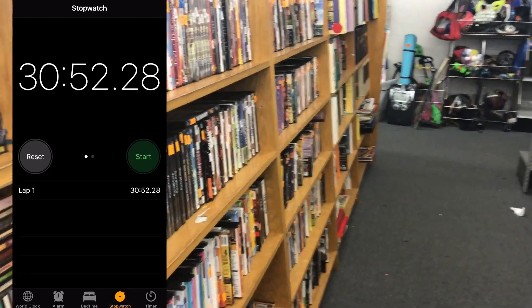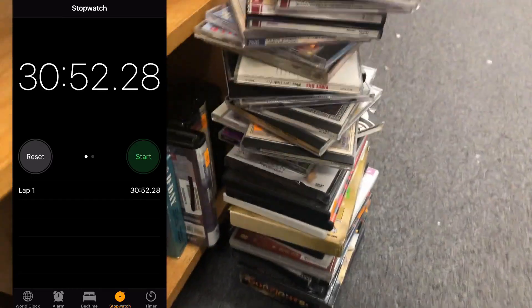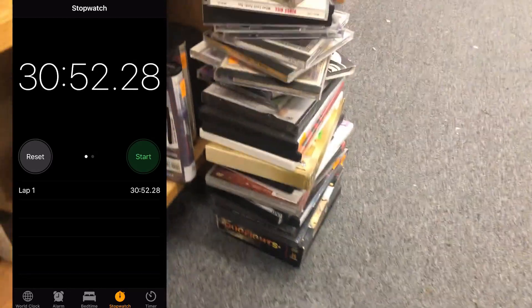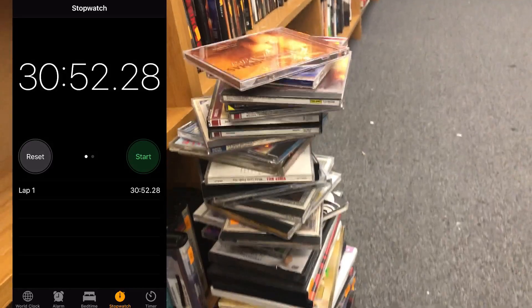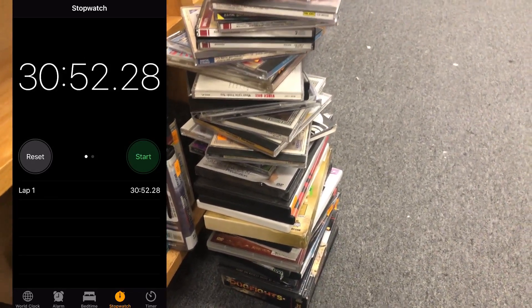Alright guys, let's shut that clock off — we are done scanning all this media. About a thousand items, 31 minutes spent scanning. Now the hard part: go through, make sure the discs are there, make sure they're not destroyed, and decide whether to purchase them. We're done — going to be walking out of here with a nice big stack.